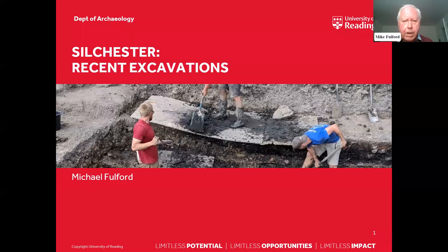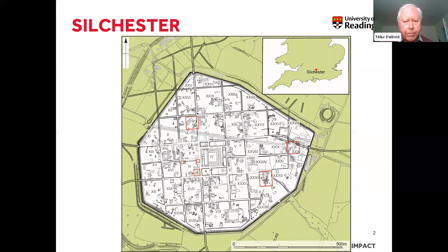I'm going to run through very quickly a few of the excavations we've done, I suppose in the last 10-12 years. I begin with the excavations in Insula 9, which is top left on your screen, that finished in 2014, then touch on excavations in Insula 3 just to the southwest of the forum basilica, excavations between 2013 and 2016, the temple excavation in Insula 30 in 2017, and then the excavations which began in 2018 on the bathhouse in the southeast quarter of the town, concluded in 2021.